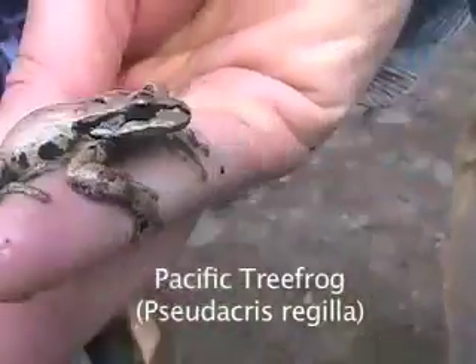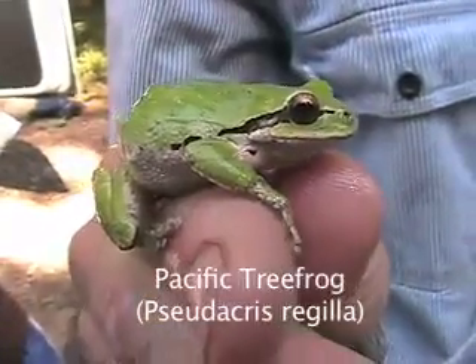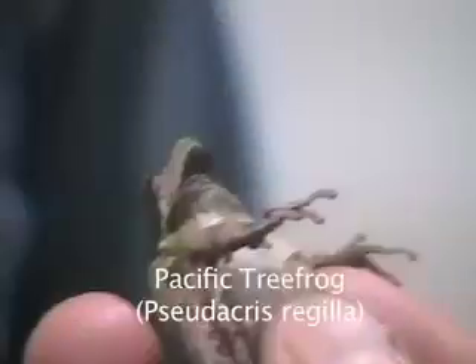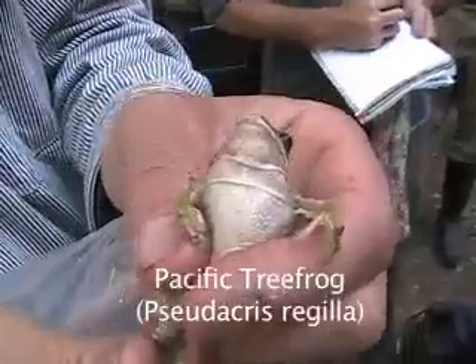Pacific tree frog, Pseudacris regilla. Pacific tree frogs exhibit a wide variety of color polymorphism, and it is easy to distinguish males from females. Males possess a black throat or vocal sac, which becomes distended while calling.